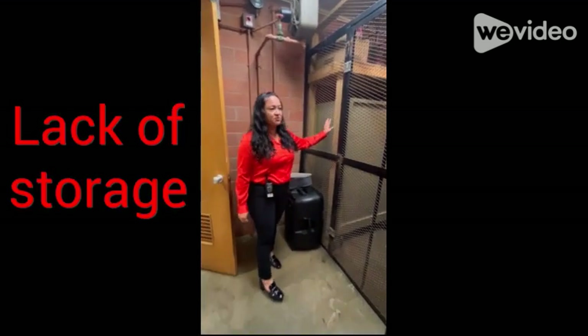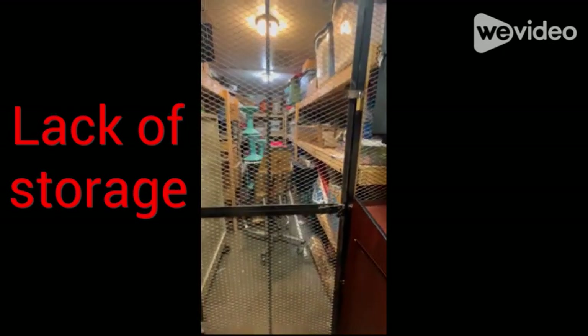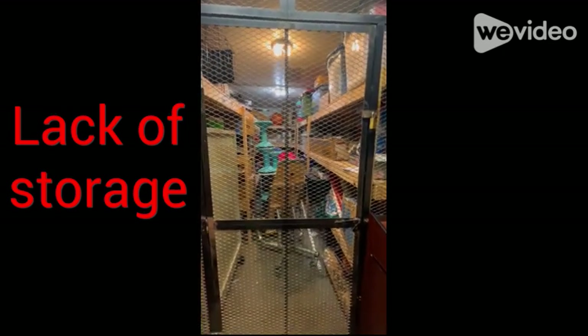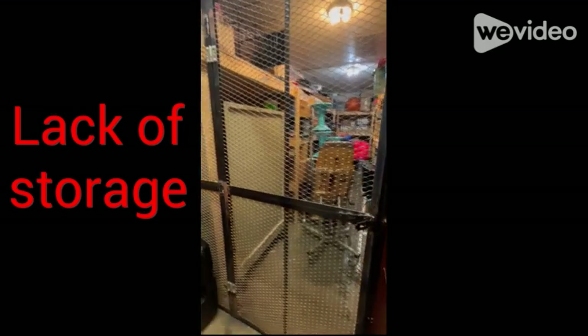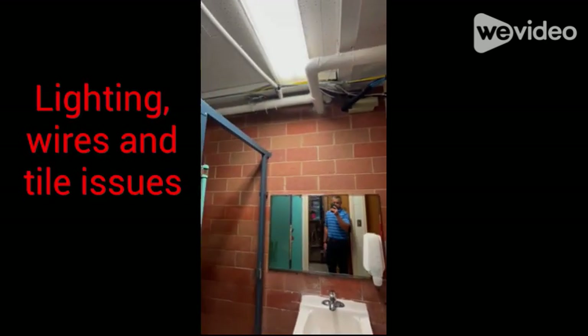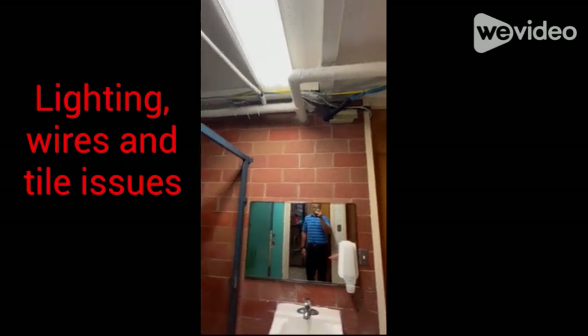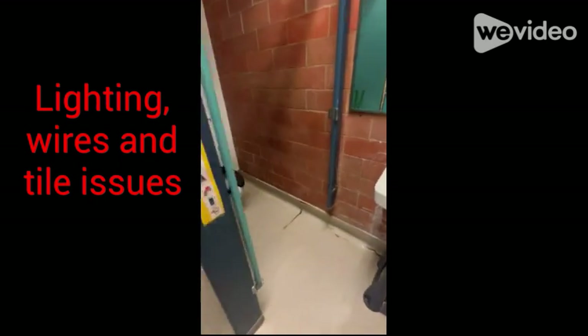Another area of concern is lack of storage — we have a makeshift setup here that can be very unpleasant and sometimes a little scary for our kids. I'm also very concerned about the lighting and the wires that hang out here. My school is 64 years old, and you can see the tile — it's hard to keep it all clean.